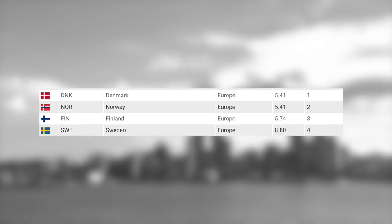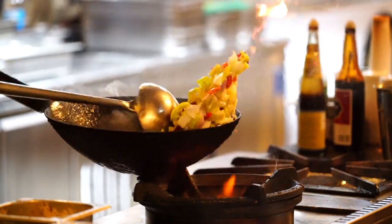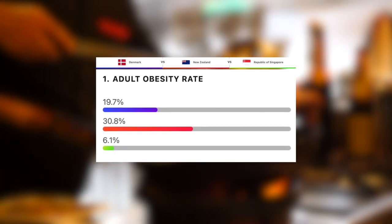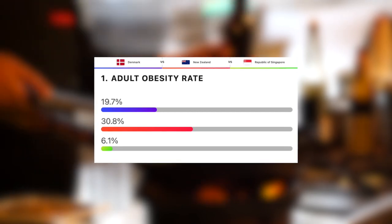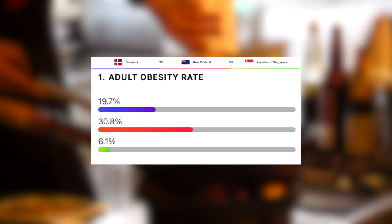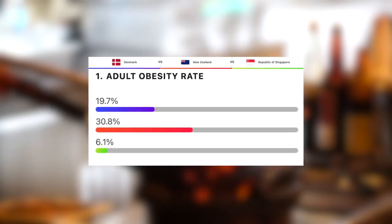When it comes to adult obesity rates, this is one that Singapore does take the win, at just over 6% of the adult population being classed as obese — by far the lowest out of the three. Next, Denmark at just under 20%, or one fifth of the adult population. And then at an astonishing just under 31%, New Zealand, who are by far the most obese out of the three.